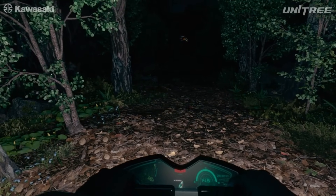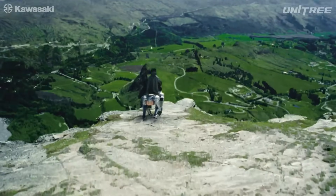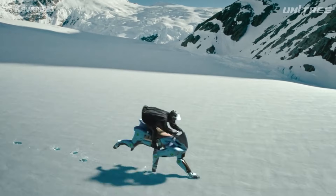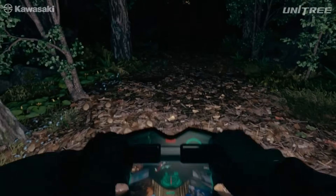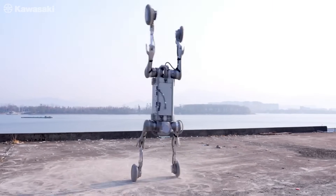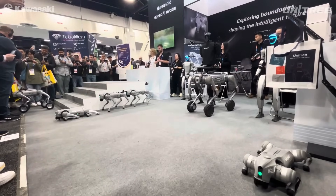Here's the thing. Corleo is a jaw-dropper. The design is insane — it bends, leans, walks like a creature. It even mimics how hooves interact with the ground. It looks like something you'd see in a Hollywood mech battle. But it's still a concept, a prototype. Kawasaki calls it a Vision 4 — the vehicle of 2050. That's 25 years from now. It's not for sale, not tested in the wild, and definitely not ready for production. Meanwhile, Unitree B2W is already in the hands of developers, researchers, and military applications. It's being field tested, it's programmable, and it's walking the walk — literally.